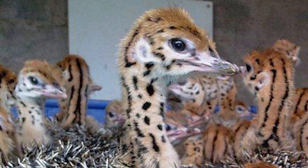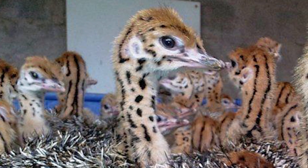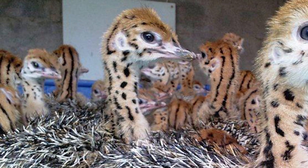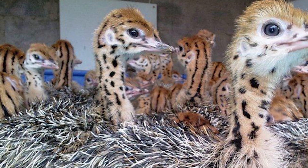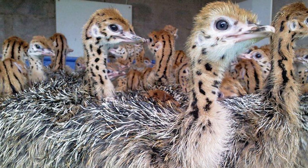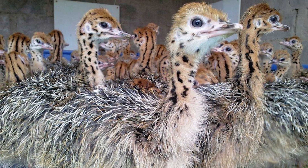Farming ostriches began in South Africa, when farmers captured baby ostriches and raised them successfully in captivity, and were able to obtain a crop of feathers every 7 to 8 months.